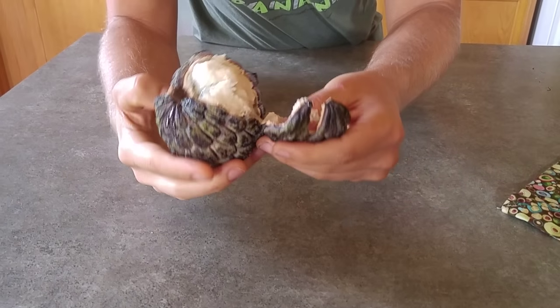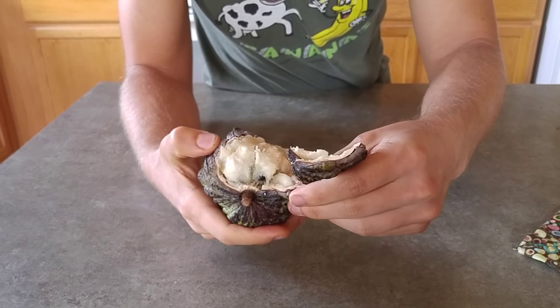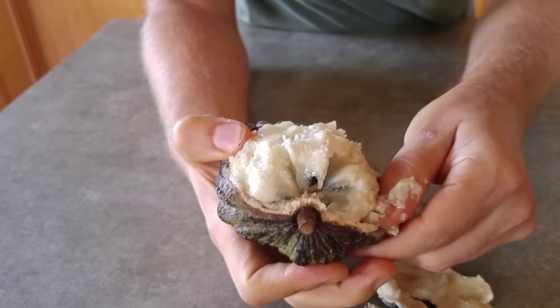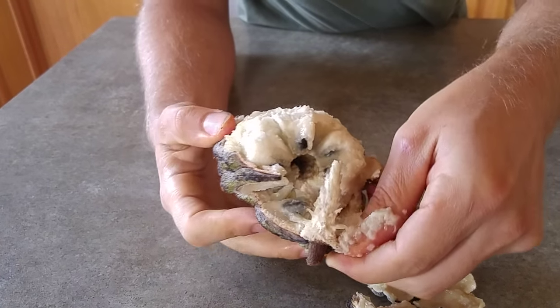This probably came from Thailand, or actually probably even Florida too. I've been seeing a lot of crazy tropicals coming from Florida.